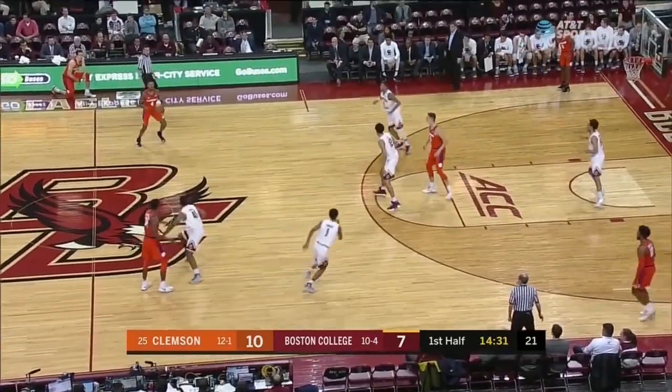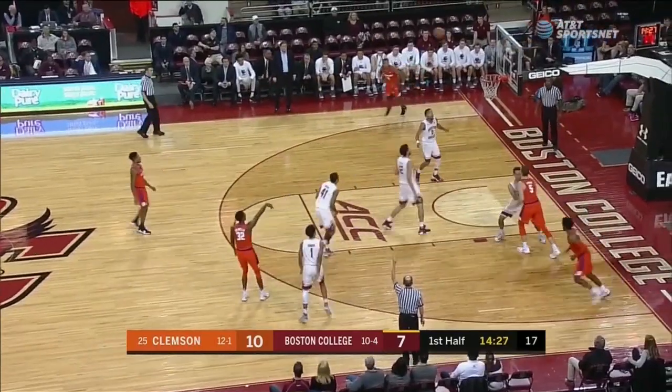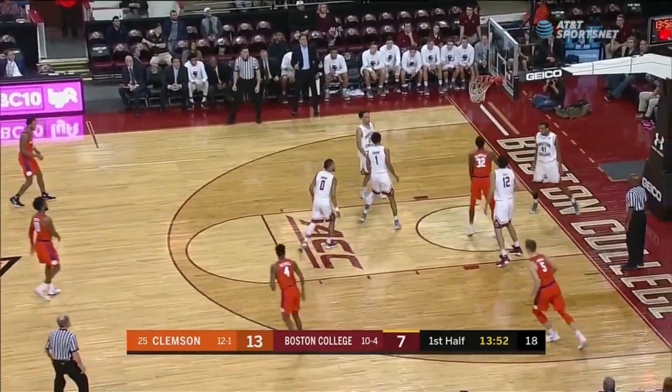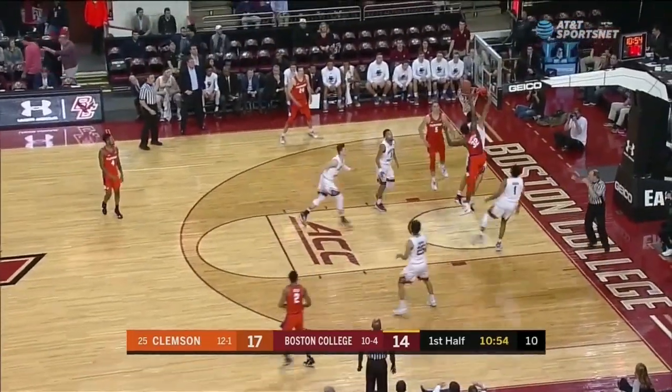Stolen the ball — a timely three-point basket there. Mitchell's really done a lot of his damage on the boards. Three threes so far for the Tigers. Those are inside of 14 minutes in the first half, and two for the Eagles inside of 11 minutes to go in our first half.